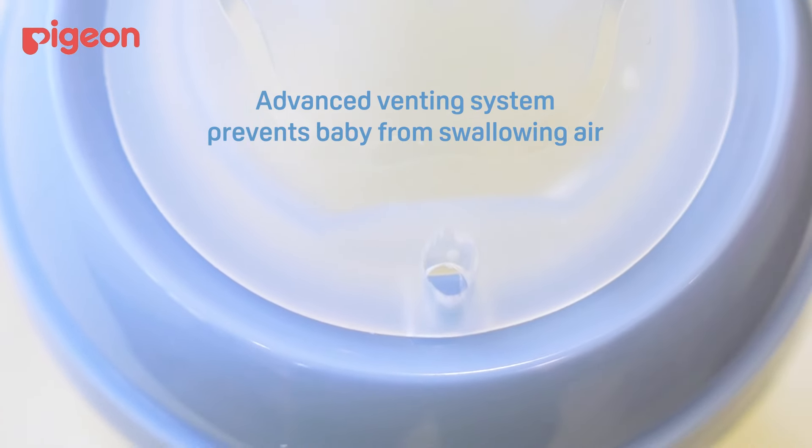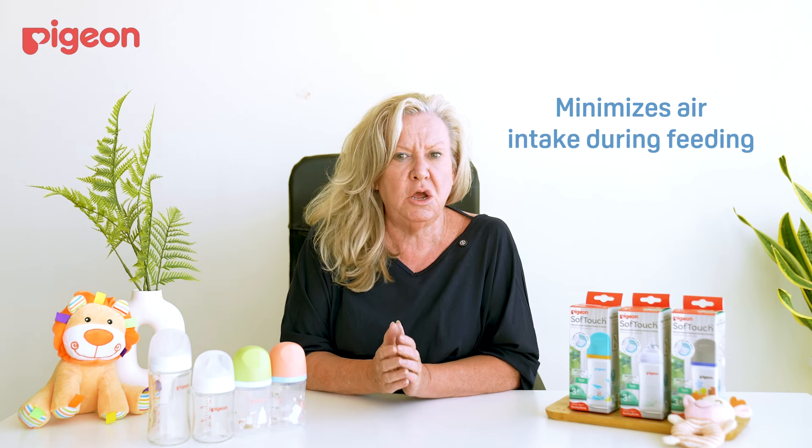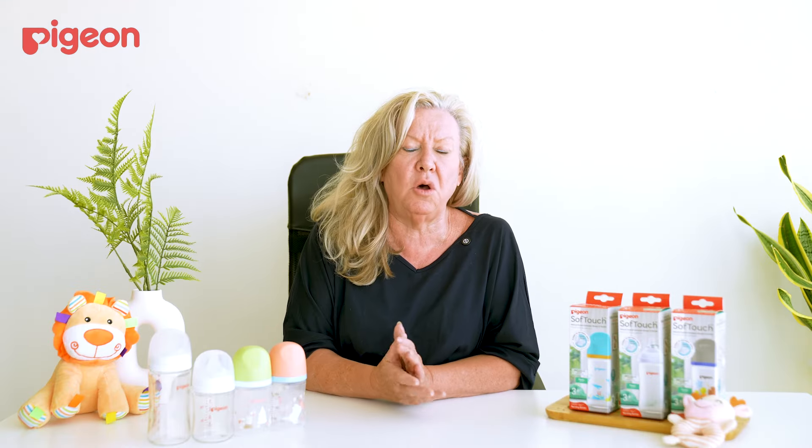They've really thought of everything and it's really good for your baby. I recommend this bottle — it has a special air vent hole designed to minimize air intake during feeding, which helps reduce the risk of colic. Combined with always giving your baby warm formula, this is absolutely what you should be doing.